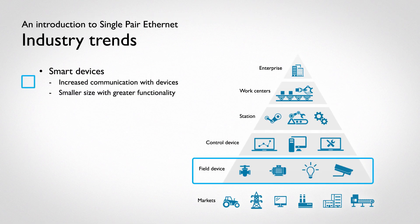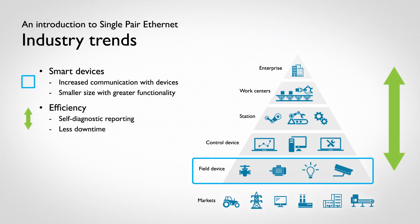In recent years, smart devices have increased our communication capabilities, with devices growing ever smaller in size while expanding in terms of functionality. Previously, communication was a one-way conversation, but now we want devices to talk back, or at least give us diagnostics to understand the condition of the device. To do this, you need efficiency.